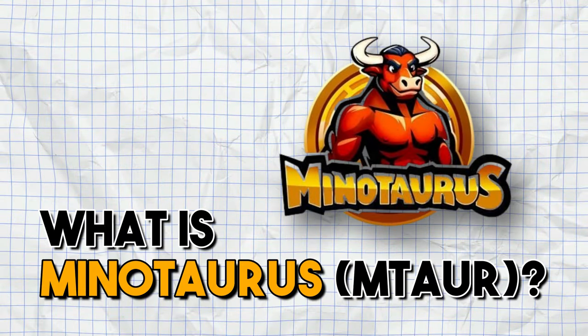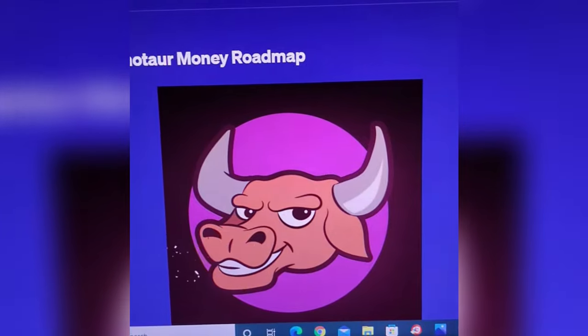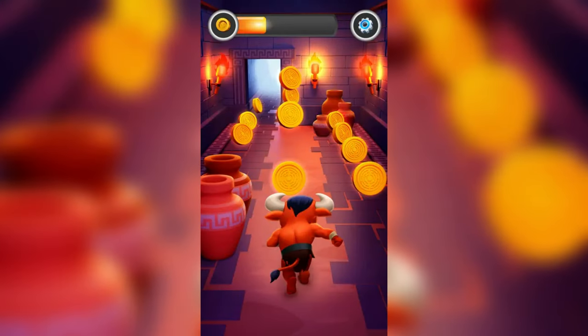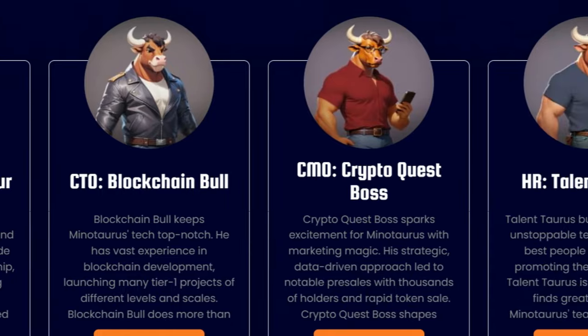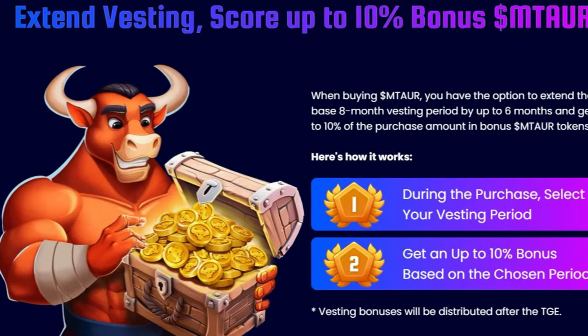Minotaurus MTAUR is a Web3 gaming ecosystem featuring an endless runner game. You become a Minotaur navigating intricate mazes, collecting coins, fighting enemies, and avoiding traps. Each Minotaur character is unique, with different abilities and appearances, affecting how you play and strategize.